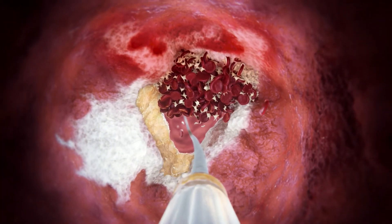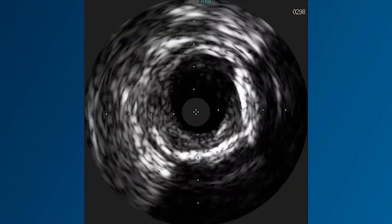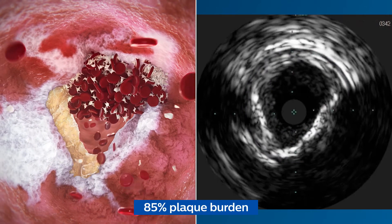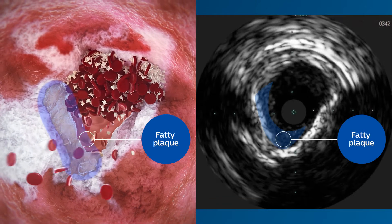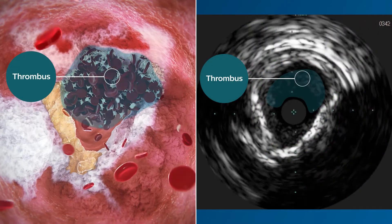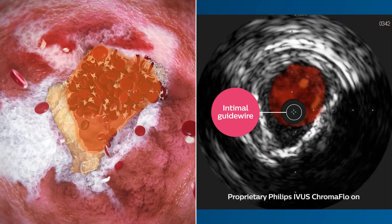This allows determination of exact vessel size, plaque morphology, plaque geometry, and guide wire position. IVUS provides exact answers: the vessel is actually 6 millimeters, with a lumen diameter of 3.5 millimeters, and a plaque burden of 85%. Plaque morphology is mixed, showing fatty, echogenic fibrous, luminal calcium, and acute thrombotic plaques. The plaque geometry is also eccentric in one area, and the guide wire is indeed intimal.